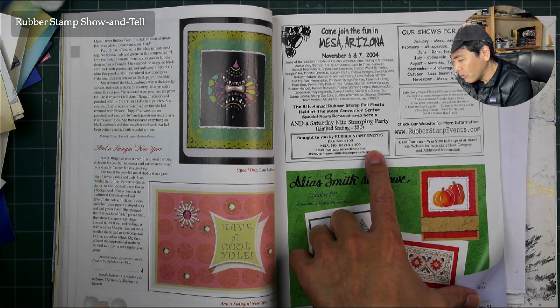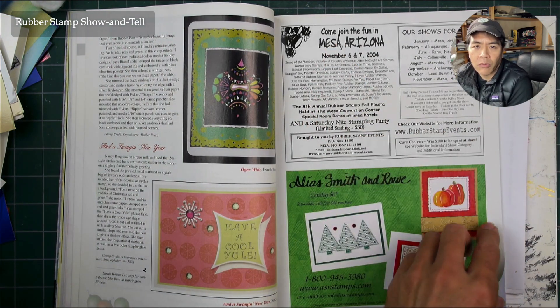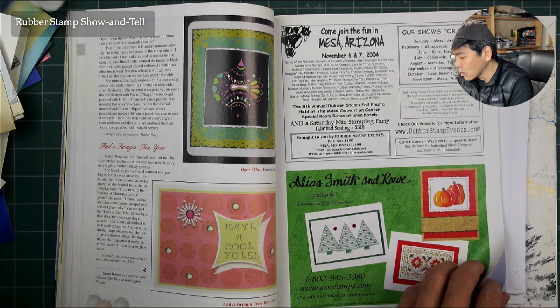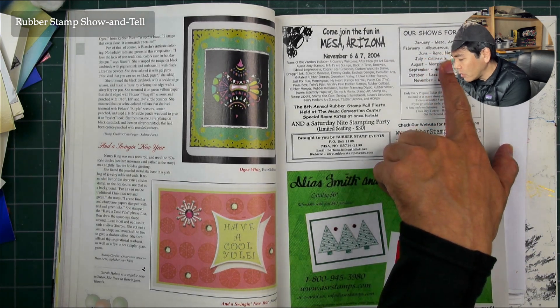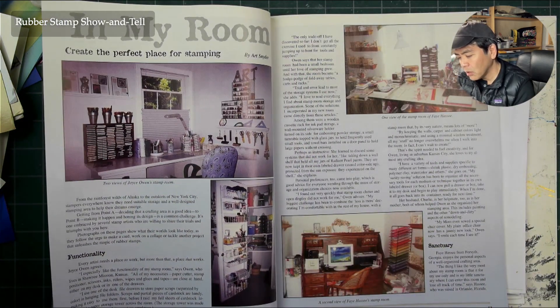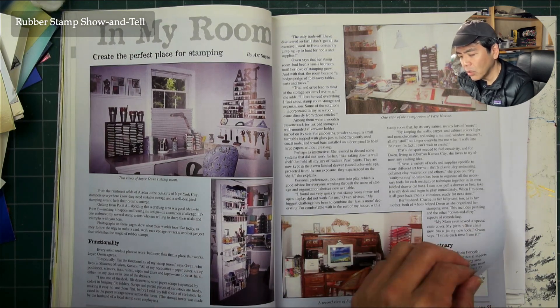Rubber stamp events — this is the convention I just went to in Mesa, Arizona, always around the first week in November and the first week in March. Shows for 2005 — they're already doing a lot of them. Here's your third major convention coordinator.